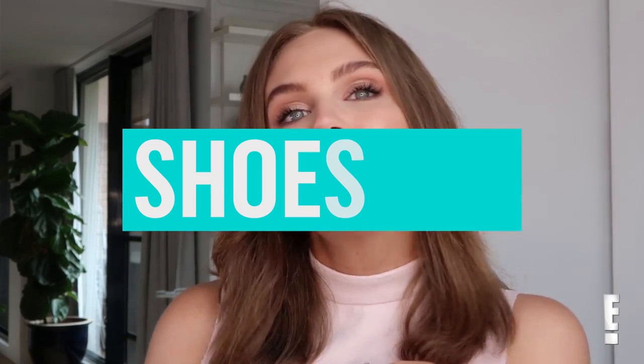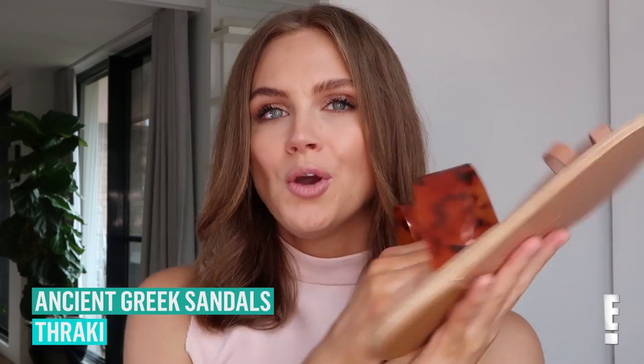Hello everyone! It's the best day of the week — it is Shoes Day! So this week I wanted to share with you guys a pair of summer sandals. This is a pair of ancient Greek sandals with a tortoise shell strap and a little leather toe. I thought these were really, really great. I love that they're kind of a dressy sandal, but still really simple and easy to wear.